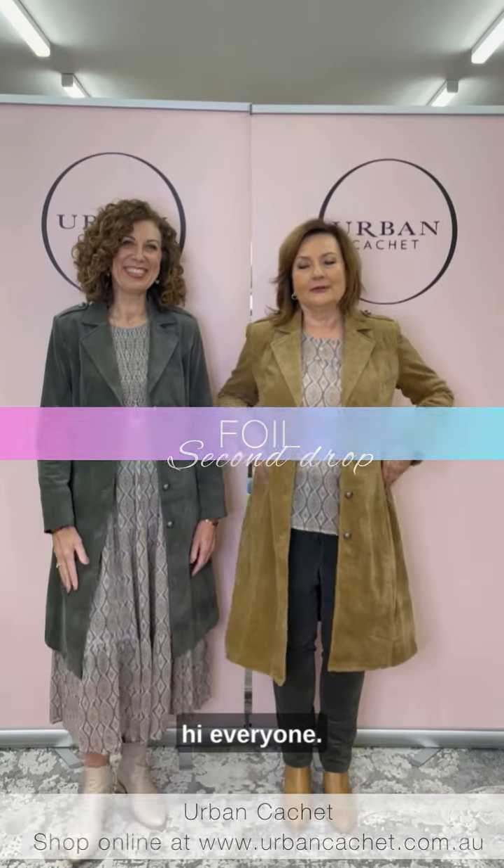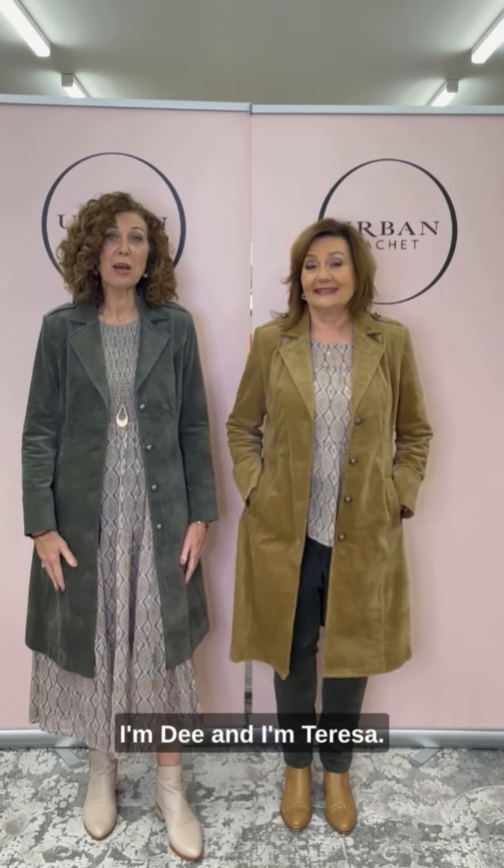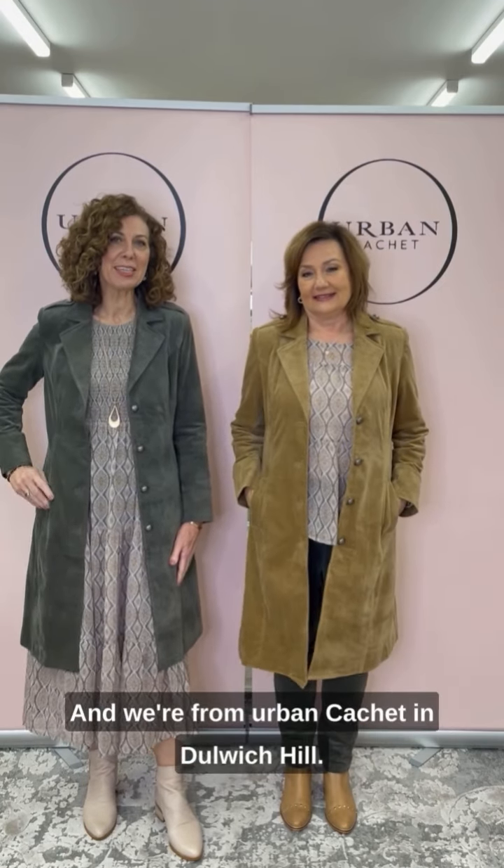Hello there. Hi everyone. Welcome to this week's Style With Us. I'm Dee. And I'm Teresa and we're from Urban Cachet in Dulwich Hill.